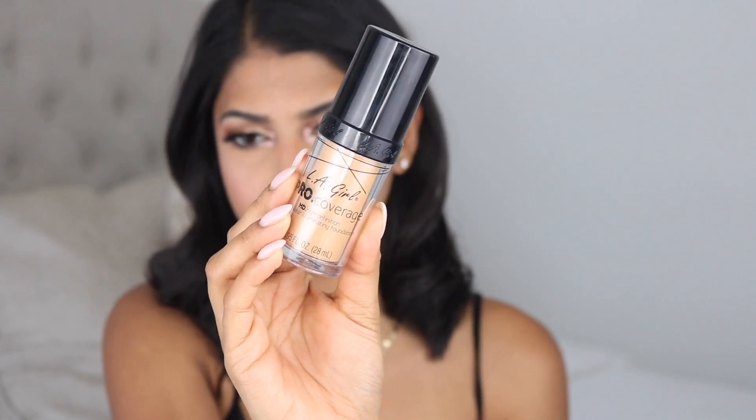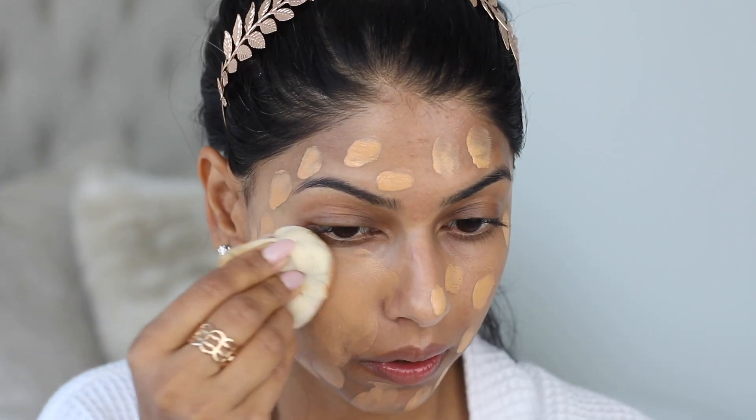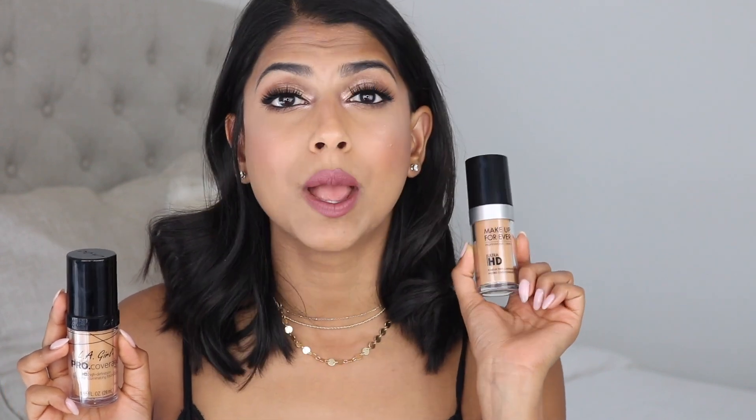I did find an amazing dupe for it — this is the LA Girl Pro Coverage HD Foundation, a long-wear illuminating foundation. If you're close to my NC42 skin tone, I'm in the shade Warm Beige, and it still looks so natural — you can't even tell the difference between the two foundations. They literally are the same exact formula and finish, they wear the same way, they photograph beautifully, and the LA Girl foundation is exactly $10. It's still one of my all-time favorites but if you're looking for a cheaper alternative, this is definitely the way to go.